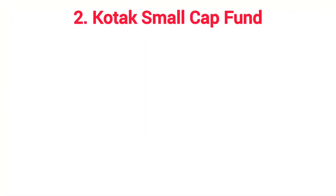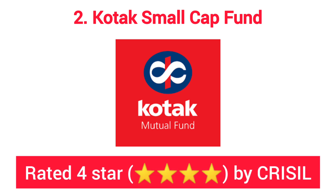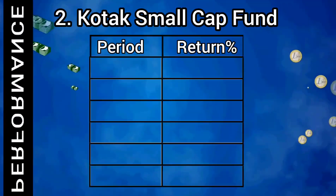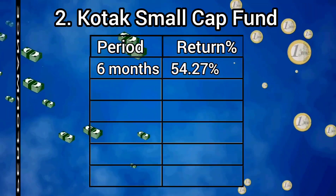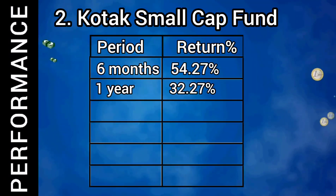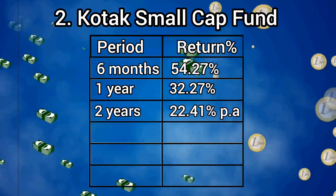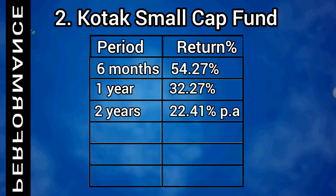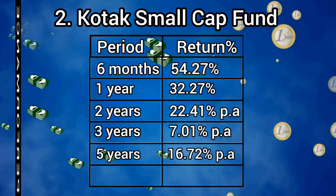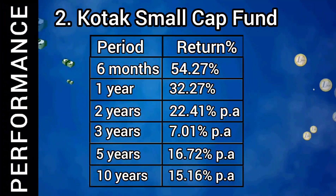The second scheme is Kotak Small Cap Fund. It is rated as 4 star by credit rating agency CRISIL. Looking at the past financial performance of the scheme: 6 month return is 54.27%, 1 year return is 32.27%, 2 years annual return is 22.41%, 3 years annual return is 7.01%, 5 years annual return is 16.72%, and 10 years annual return is 15.16%.